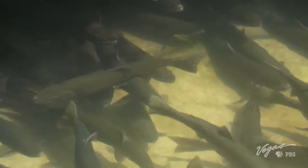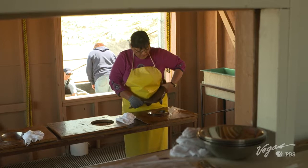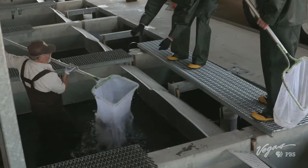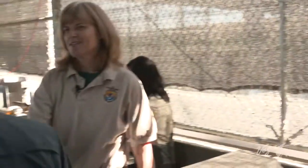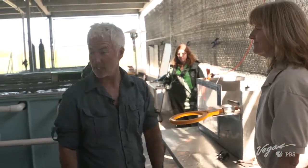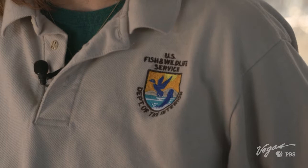The program to introduce the Lahontan Cutthroat Trout, or LCT, to Pyramid Lake has been the focus here at the Lahontan National Fish Hatchery for the past 20 years. Lisa Haykey has been working with the U.S. Fish and Wildlife Service for the past 24 years.